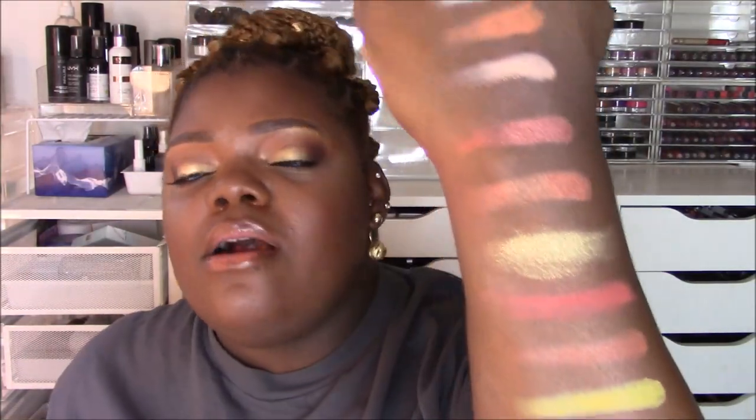I already have the matte brick on my hand — look at that. I am very impressed, especially on my skin tone. When I first used the palette I was like 'wow.' I didn't know what to expect and it was just wow — which is really really nice.